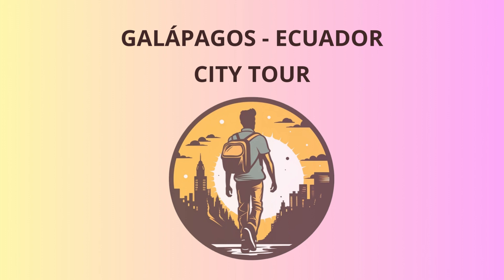First stop, Santa Cruz Island. Home to the Charles Darwin Research Station, this place is a treasure trove of knowledge and conservation efforts. Discover the history of the island's unique wildlife and see giant tortoises up close, but be careful not to mistake them for slow-moving boulders. Trust me, it happens more often than you'd think.